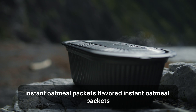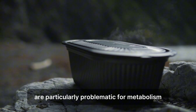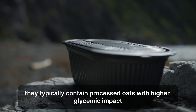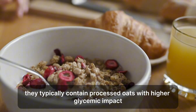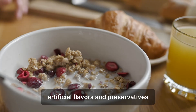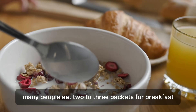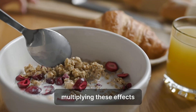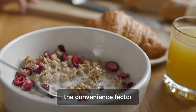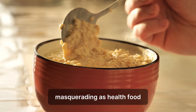Instant oatmeal packets are particularly problematic for metabolism. They typically contain processed oats with higher glycemic impact, 10 to 15 grams of added sugars per packet, artificial flavors and preservatives, and refined ingredients that digest quickly. Many people eat two to three packets for breakfast, multiplying these effects. The convenience factor has led to overconsumption of what's essentially processed food masquerading as health food.